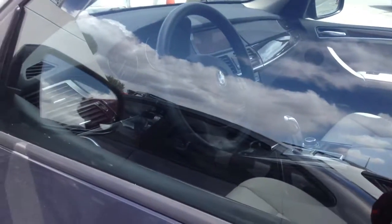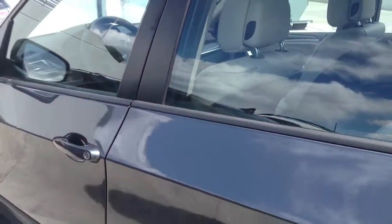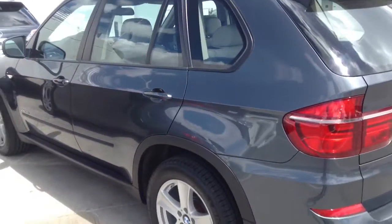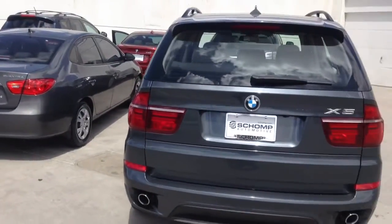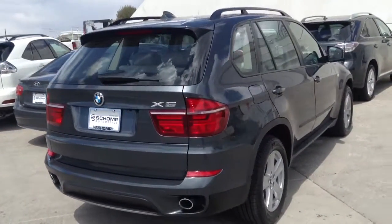Obviously it has navigation, heated seats, and the moonroof. Call me for more information or to schedule a test drive. You can reach me at 303-810-0446. Thanks again for your interest and hope to talk to you soon.